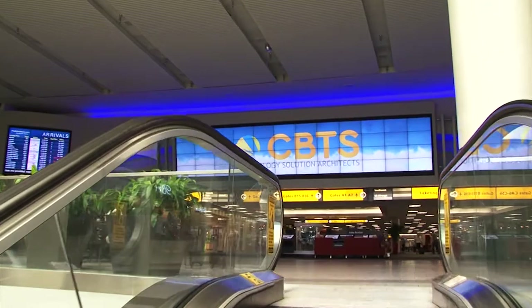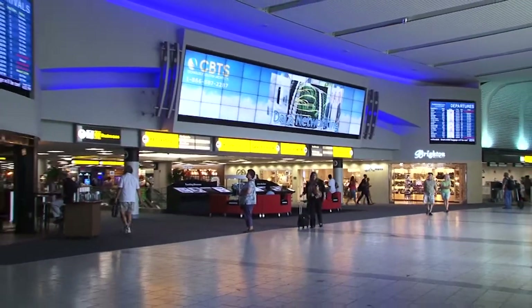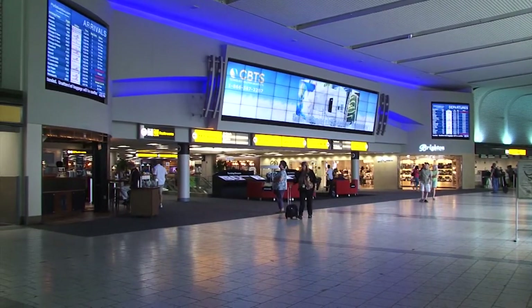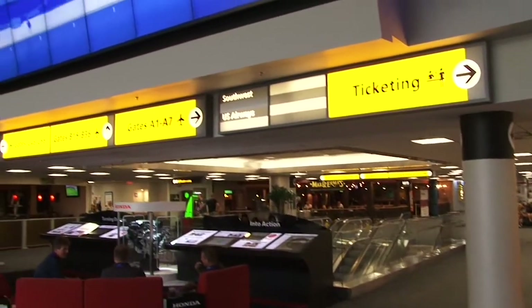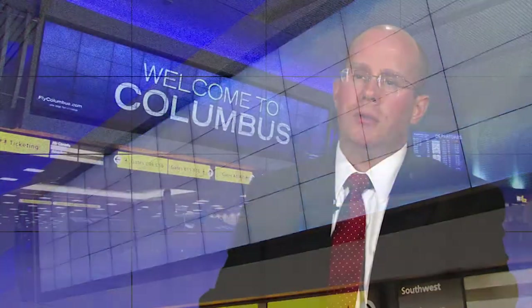Our partnership with ComNet has been going on for a number of years now. We've worked with them on a number of projects, primarily the FIDs and BIDs system here at Port Columbus International Airport, and most recently the large video wall and marquee FIDs installation in our center ticket lobby. We worked with ComNet in a collaborative fashion to come up with a new design, and the 72 screens with the video wall incorporated in the center is what we decided to pursue. We believe the project has benefited the traveler and enhanced their experience here at Port Columbus International Airport.